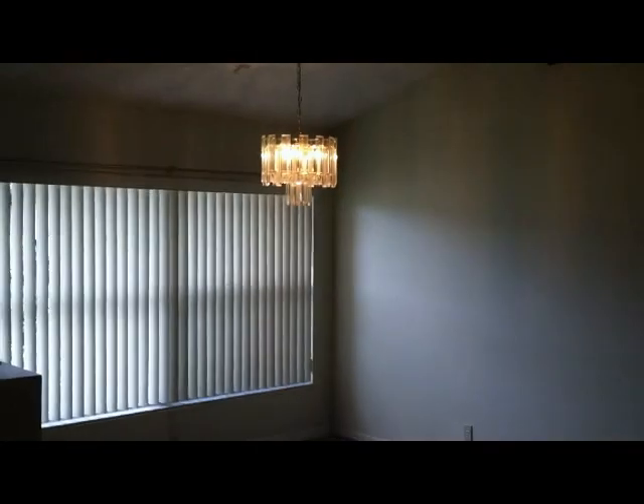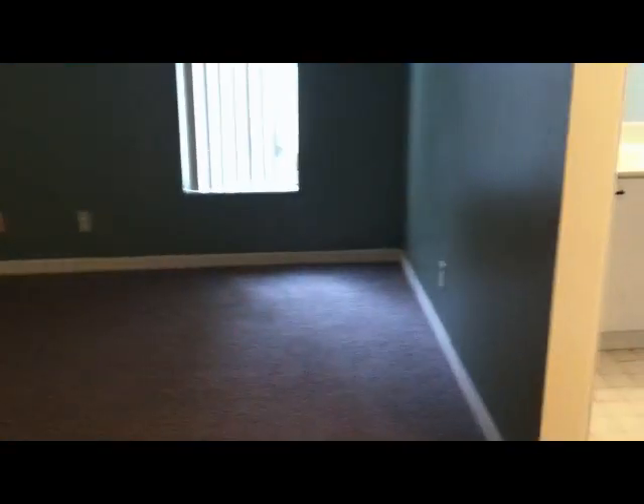Walk into the living room, which turns over to the formal dining room or a family room. Split bedroom concept. Master bedroom with a ceiling fan and a sliding glass door out to the rear patio that goes from wall to wall.